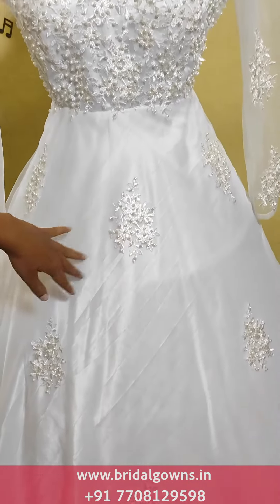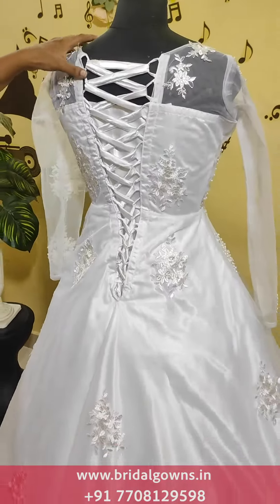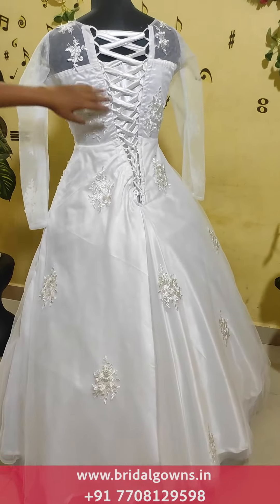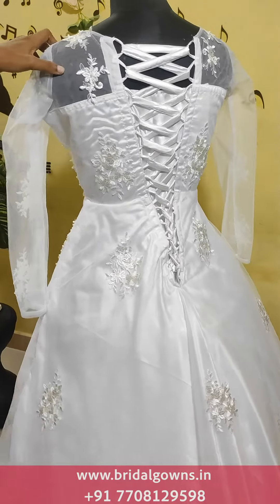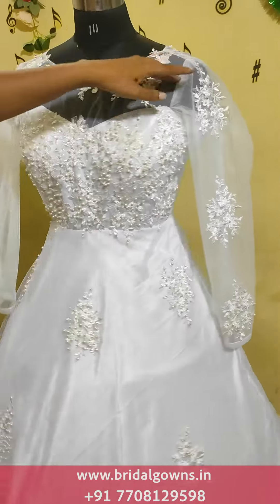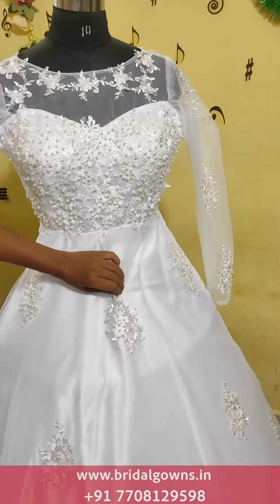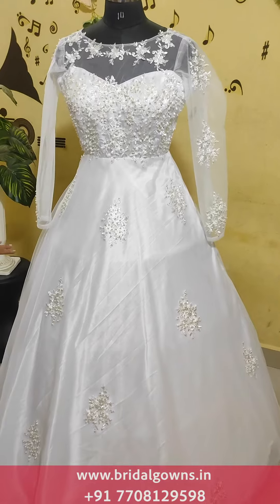We have lace work in the back. We adjust the sizes. We have a corset in the back and we fit the corset instantly. We can make colors in this way and apply lace work in the back, adjusting the corset too.